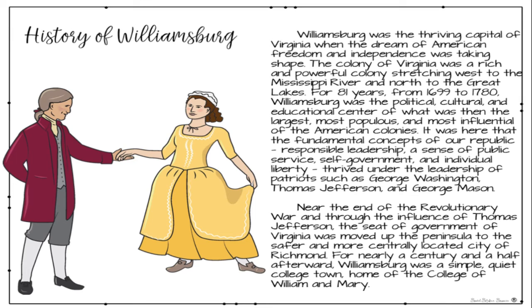The history of Williamsburg. Williamsburg was a thriving capital of Virginia when the dream of American freedom and independence was taking shape. The colony of Virginia was a rich and powerful colony stretching west to the Mississippi River and north to the Great Lakes. For 81 years, from 1699 to 1780, Williamsburg was the political, cultural, and educational center of what was then the largest, most populous, and most influential of the American colonies.